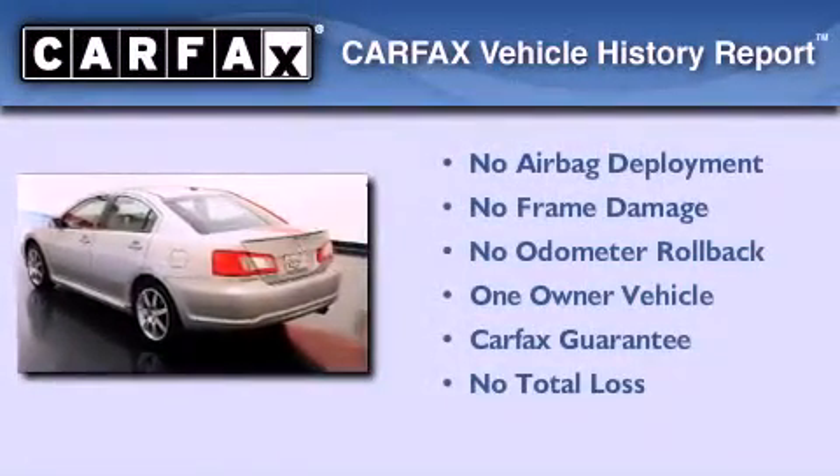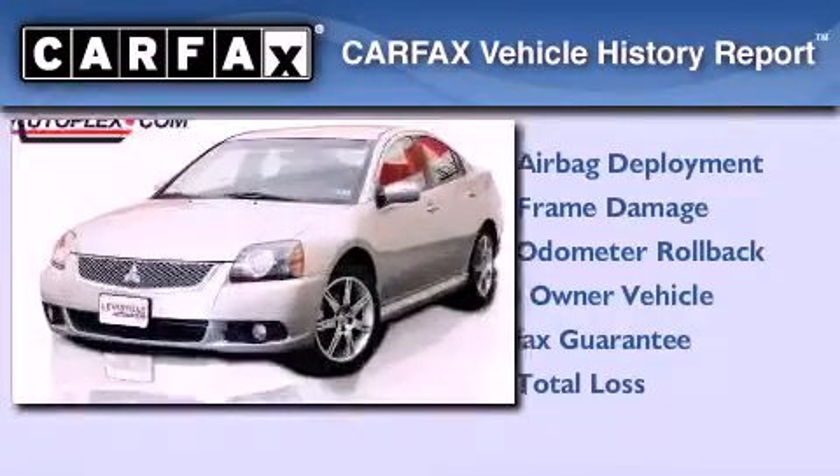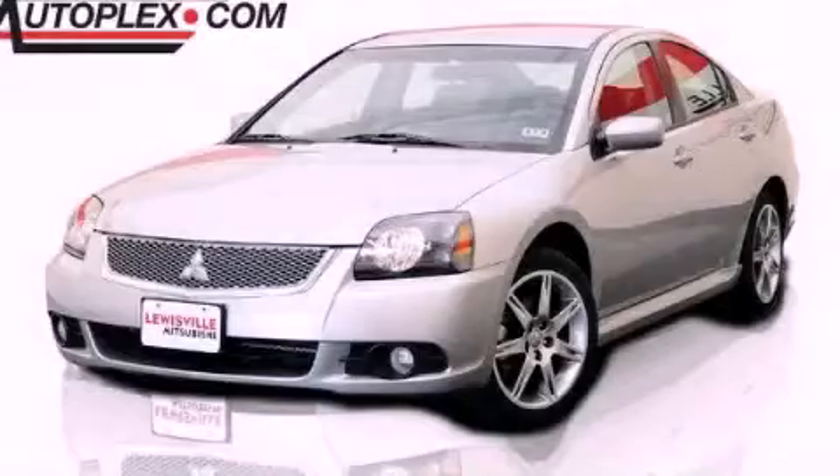This Mitsubishi has had only one owner and it qualifies for the Carfax Buyback Guarantee. Call or visit us right now and arrange your test drive today.